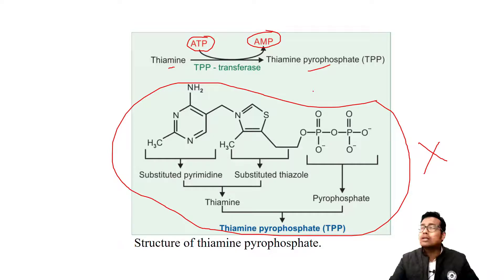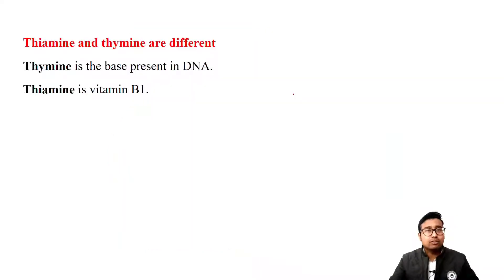As an undergraduate medico, you do not need to know the thiamine structure. Just know TPP, or the active principle, is the active form of the coenzyme vitamin B1. Note for first-time readers: thiamine and thymine sound similar but are different. Thymine is a nitrogenous base present in DNA - adenine, guanine, thymine and cytosine, ATGC. Thiamine the vitamin and thymine the DNA base are not the same.